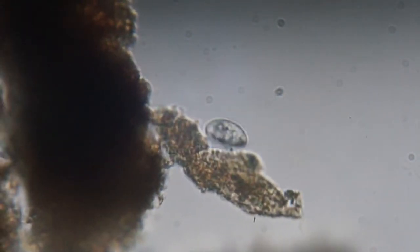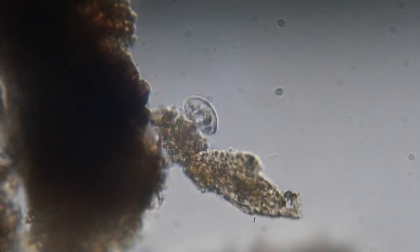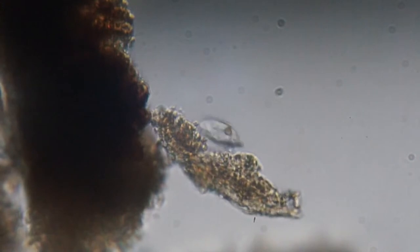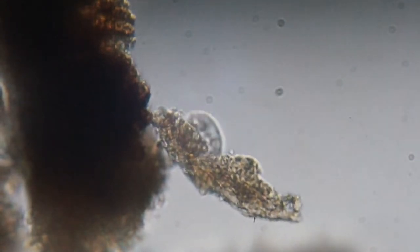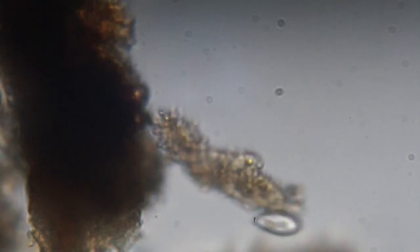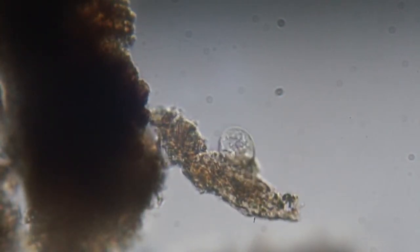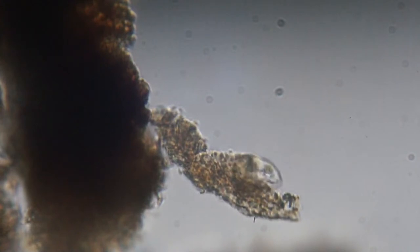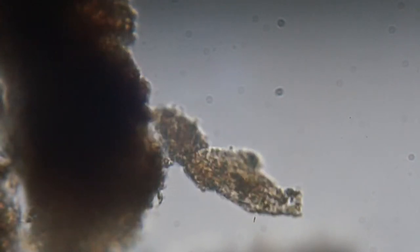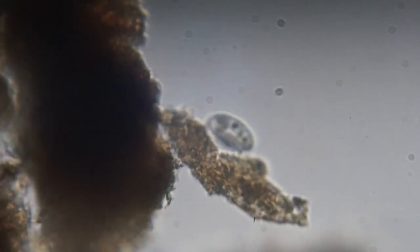Yeah, this one looks like it has a relatively solid shell or something. This one is probably like the other one that we saw — the more solid, amoeba-ish?